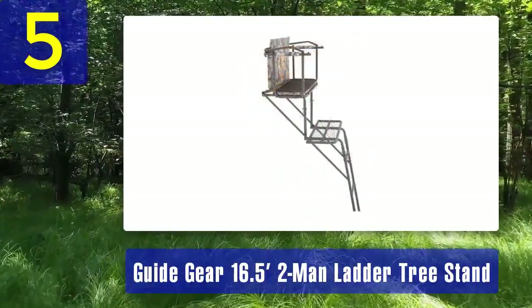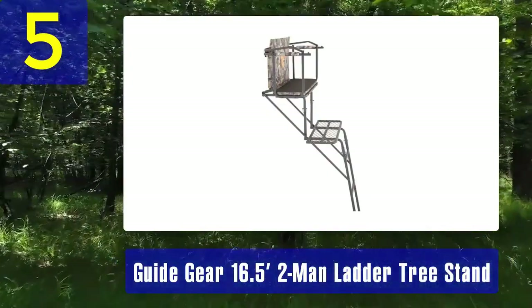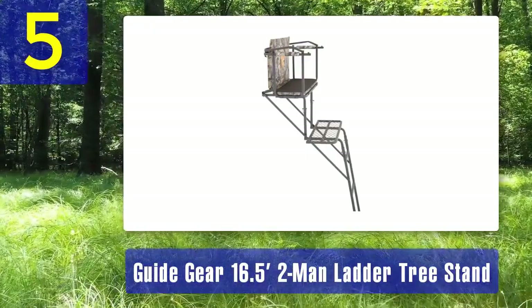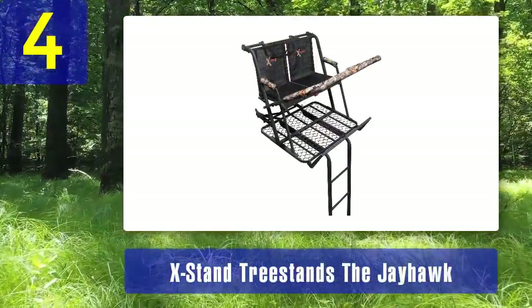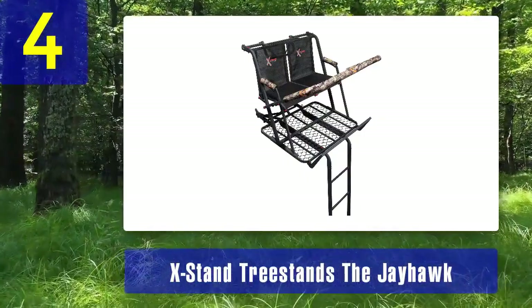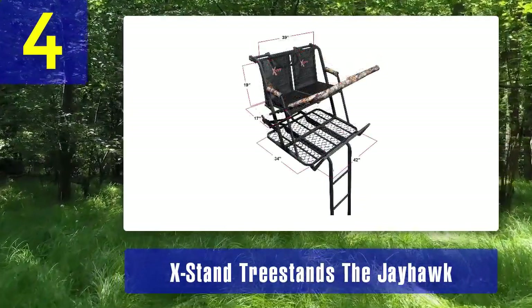If you prefer hunting with a friend or family member, the Guide Gear two-man ladder tree stand provides the space and comfort you need for a successful hunt. Coming in at number 4: the Extant Jayhawk. The Jayhawk from Extant Tree Stands is a two-person ladder tree stand designed for hunting with a partner. It features two individual Flex-Tech seats, each with a 300 pound weight capacity.